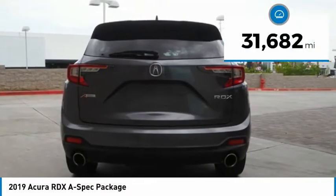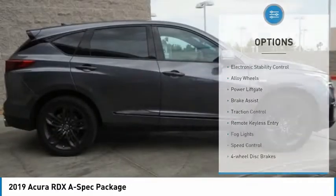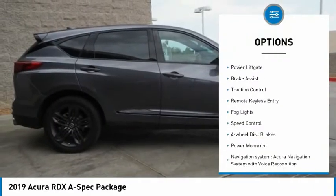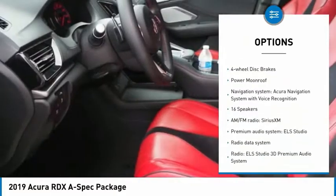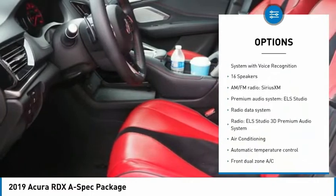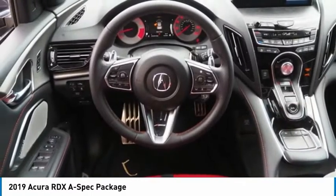This vehicle has less than 35,000 miles. Here are some of this vehicle's great options: electronic stability control, alloy wheels, power lift gate, brake assist, traction control, remote keyless entry, fog lights, speed control, four-wheel disc brakes, and power moonroof.